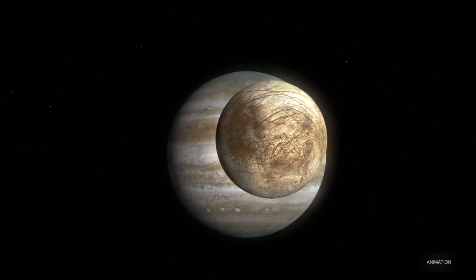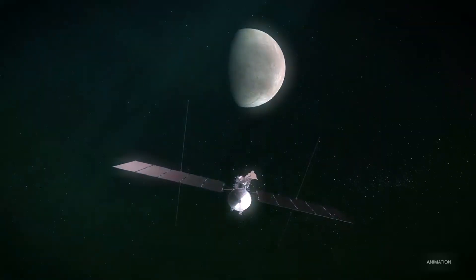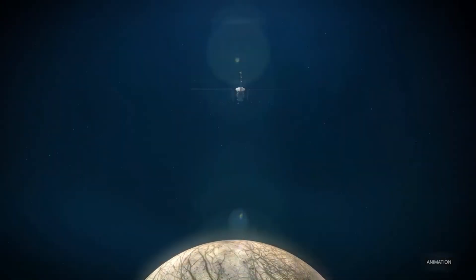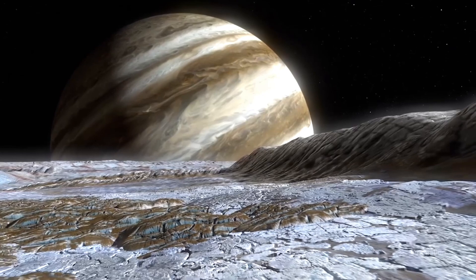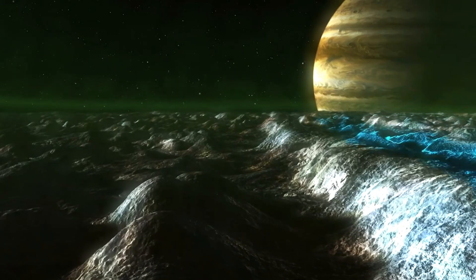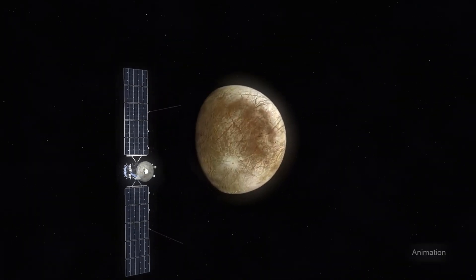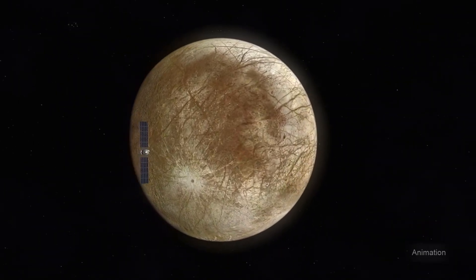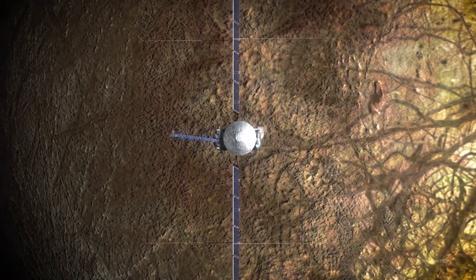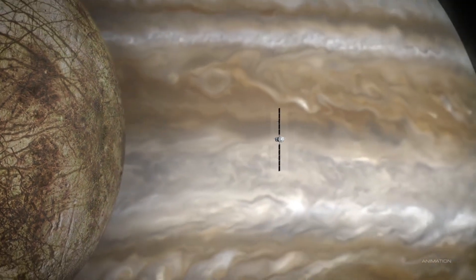Despite the lower-than-expected oxygen production numbers, Europa remains a prime candidate for harboring life. Even at these low levels, this Jupiter moon produces enough oxygen to sustain life in a unique, potentially energy-efficient form. The processes occurring on Europa, where oxygen may seep into the ocean through cracks in the ice, may resemble Earth's deep-sea environment, where life exists without sunlight, relying on chemical energy — particularly energy provided by hydrothermal vents on the ocean floor.